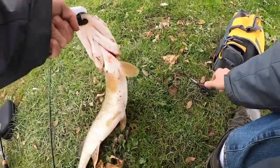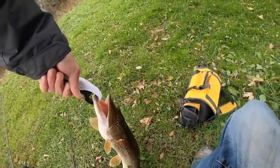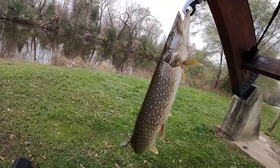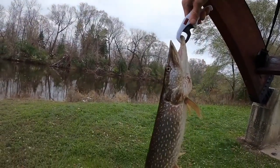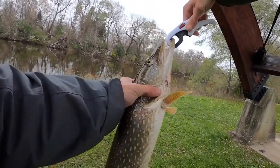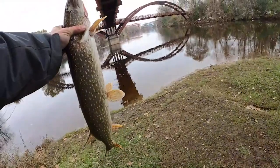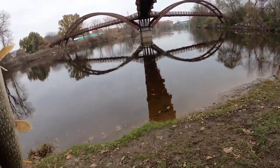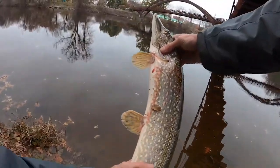Look at those teeth! Hold on, I'm going to unhook you — the lure came out. Wow. That's a good size pike. Yeah it is. Look at that — that's a good size pike, he's ice cold. Just getting a little bit of a look at him.